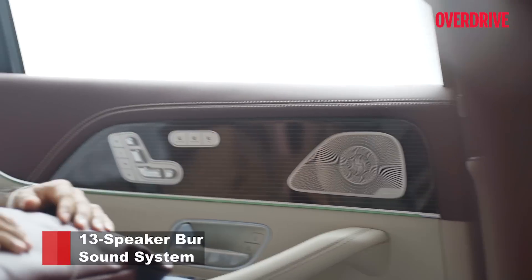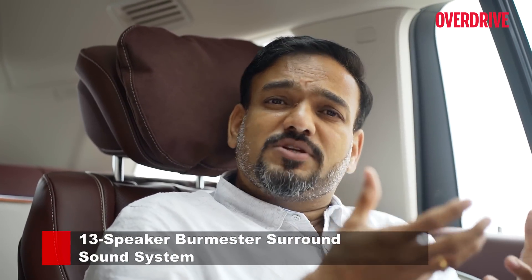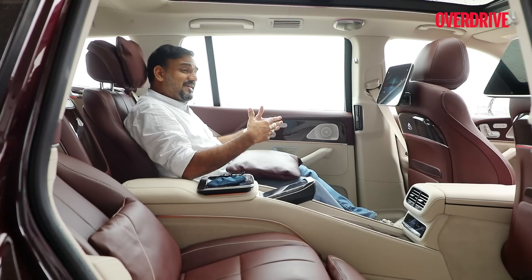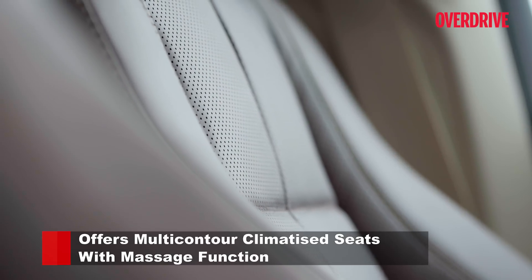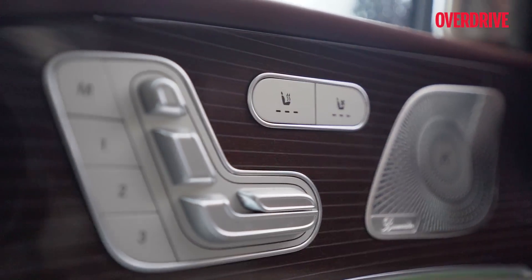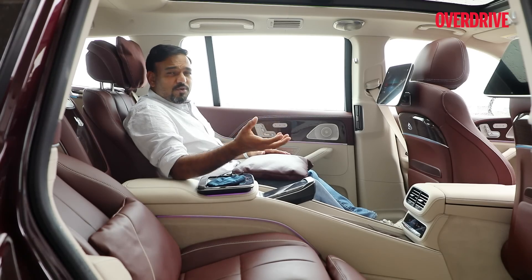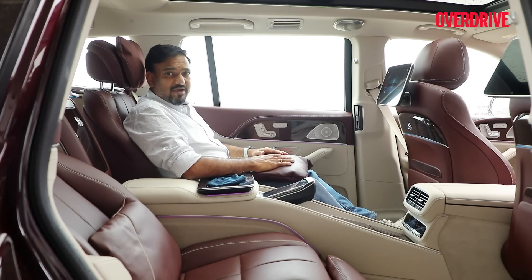The Burmester audio not only sounds fabulous but also helps negate road and powertrain noises that could creep into the cabin, making for a quieter cabin experience. The rear seats as well as the front get heating, cooling, and a massaging function, so no matter which seat you're in, there is luxury in every corner. The rear seats are more luxury-oriented, while the front seats are more about road technology without much compromise.